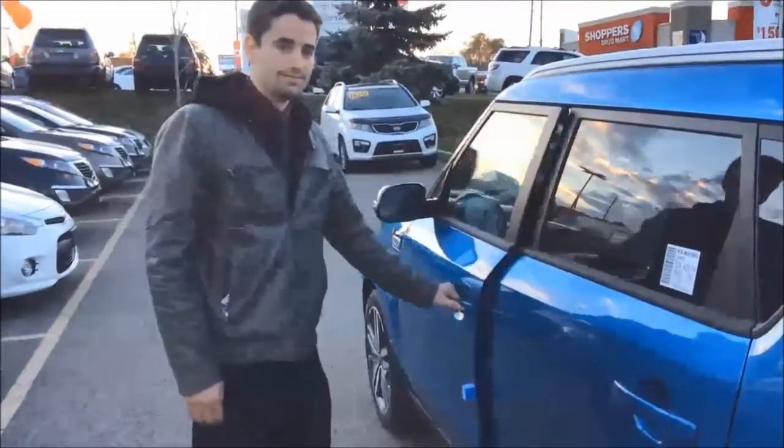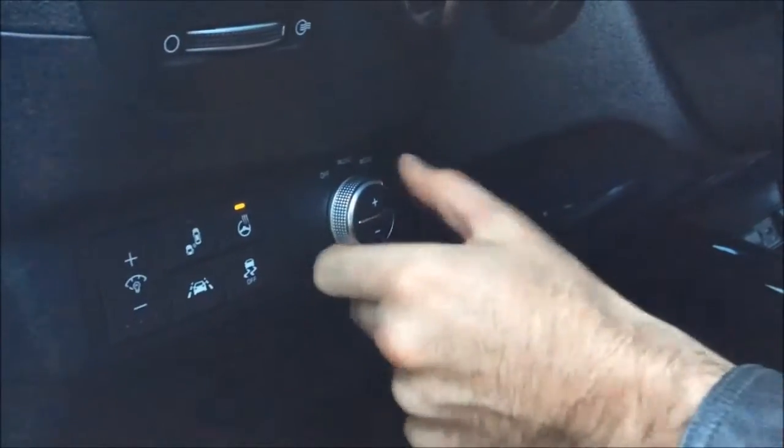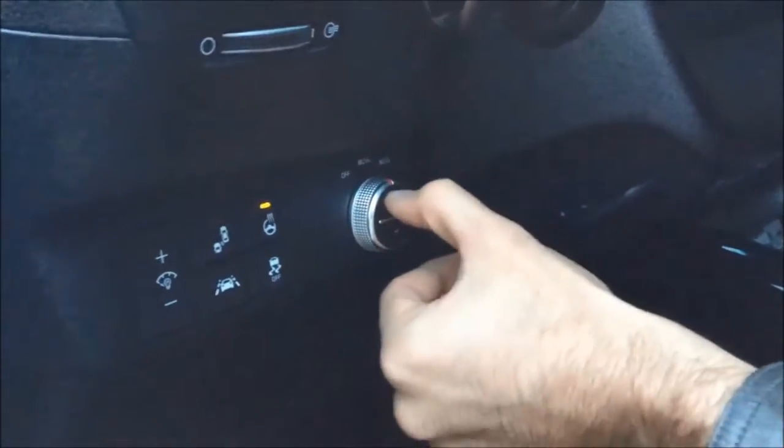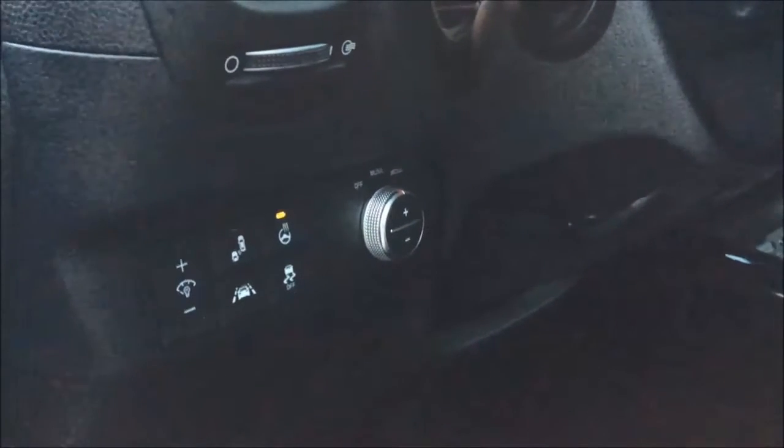We are going to be talking about the special feature. This vehicle comes equipped with mood lighting. You can either turn it to mood and adjust your brightness, or even have it go on with your music so it keeps with the rhythm. In mood mode it will cycle through a pattern of different colors, and in music mode it will adjust according to the volume and rhythm.